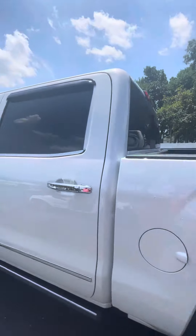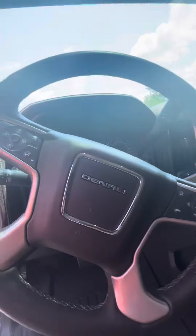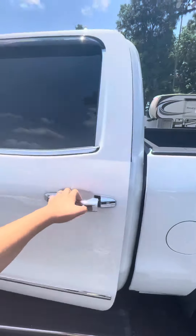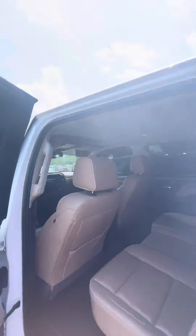This truck is super clean inside and out. It's got nice tinted windows, all your Bluetooth and cruise control settings on the steering wheel, and heated and cooled front seats. There's plenty of room in the back seats as well, plenty of leg space, and it's got a sunroof.